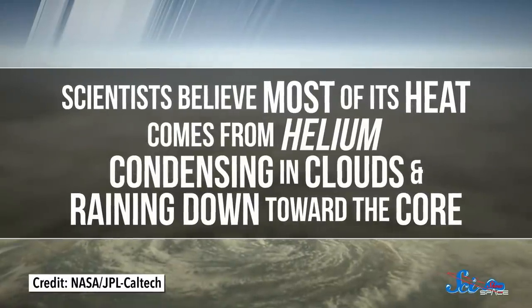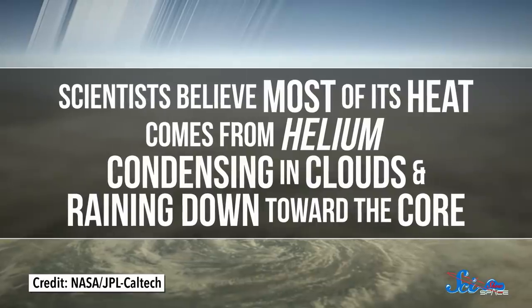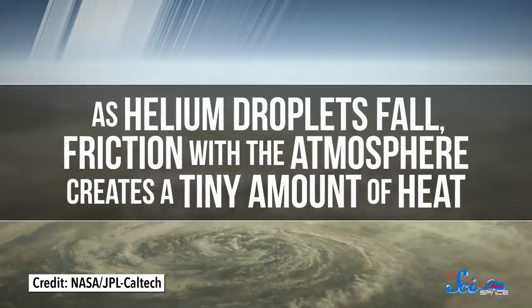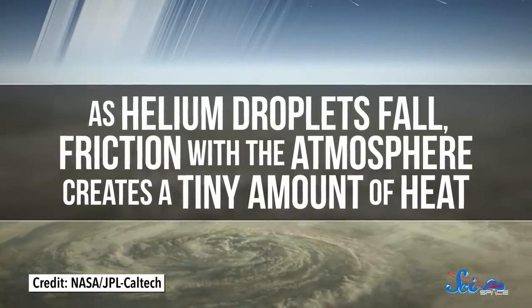Saturn, the one remaining gas giant, also radiates more heat than it receives from the Sun. But Saturn isn't contracting, like Jupiter and Neptune. Instead, scientists believe most of its heat comes from helium condensing in clouds and raining down toward the core. As helium droplets fall, friction with the atmosphere creates a tiny amount of heat. Since helium rain is constantly falling across Saturn, those tiny bits of heat combine to warm up the entire planet.